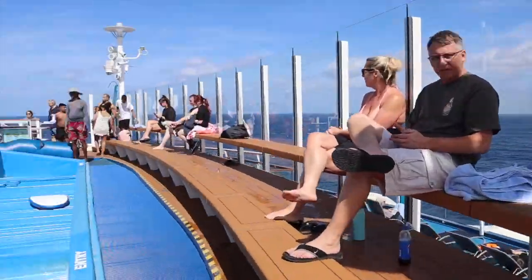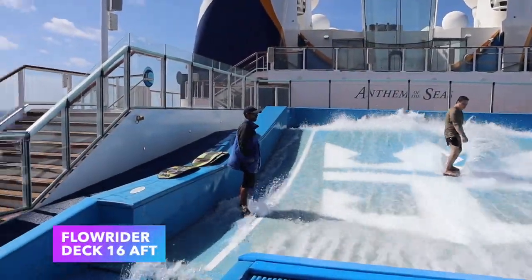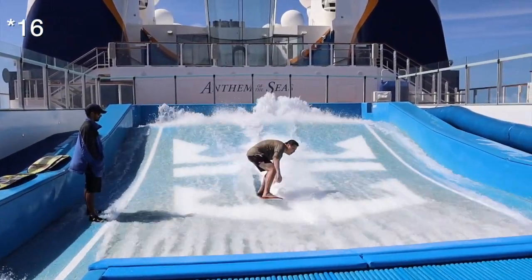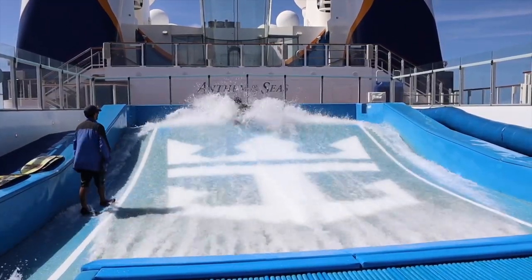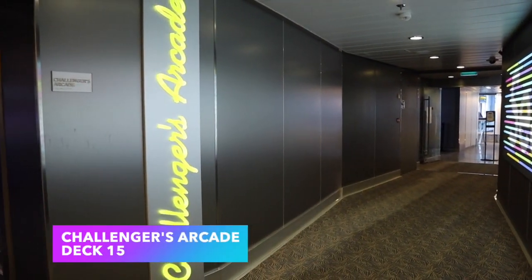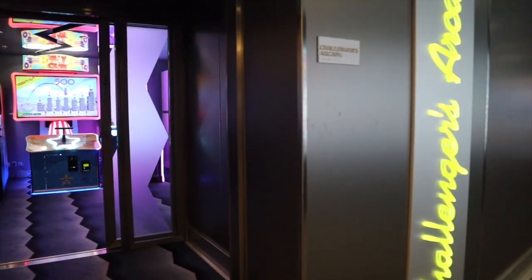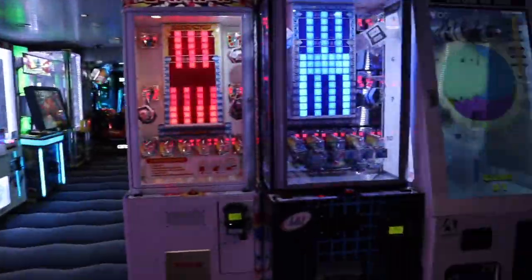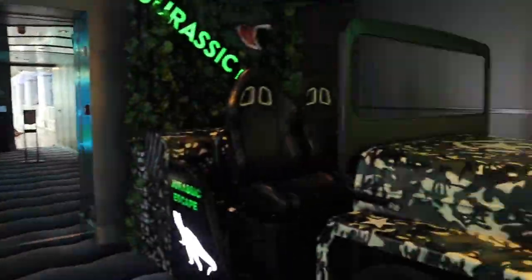For those who want even more thrills, check out the FlowRider located at the back of the ship on deck 15 — you can surf or boogie board. Heading back inside just before leaving the SeaPlex, you'll see Challengers Arcade. It's pretty self-explanatory — it's an arcade on the ship, and of course you do have to pay extra for the games.